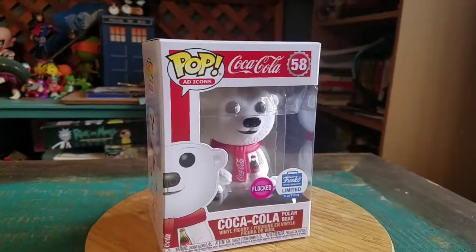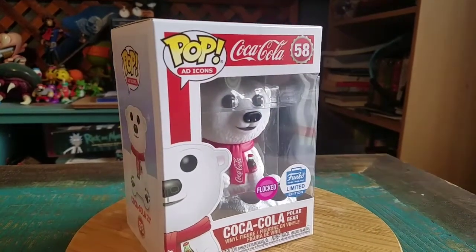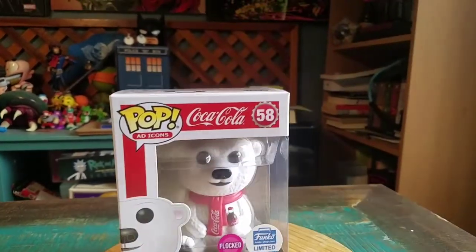Hey guys, CheesyPooFan, we're here for another Pop of the Collection today. This time it's going to be the Flocked Coca-Cola Bear — a little Funko Shop exclusive. Little Ad Icons, number 58.